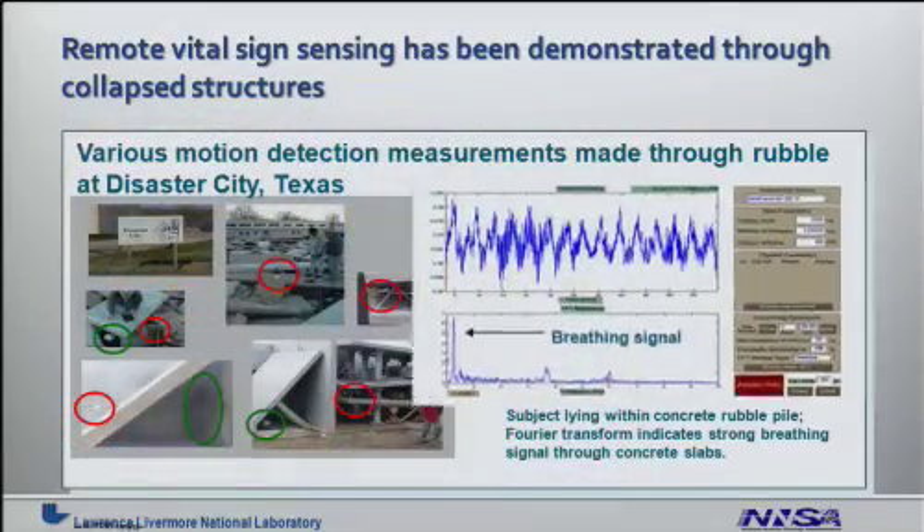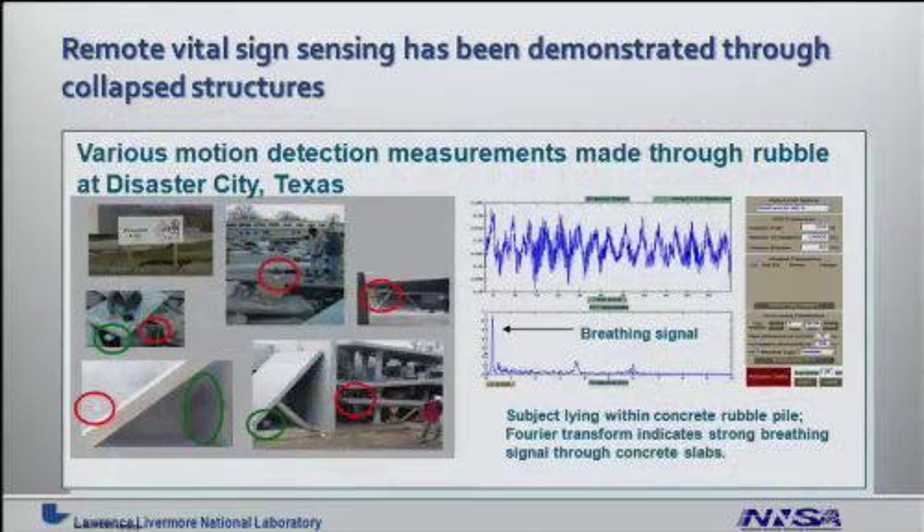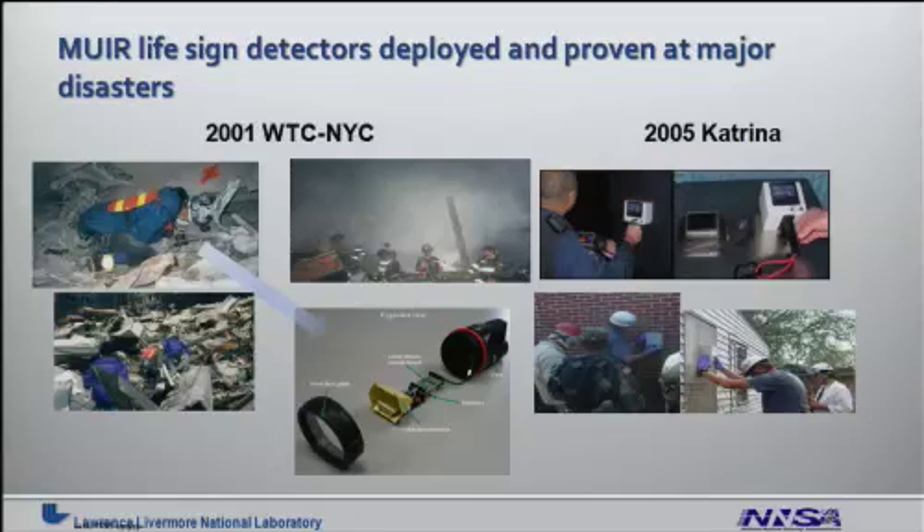On the right-hand side of this view graph, you'll see the raw signals coming out of these radar technologies, and with a minimum amount of signal processing, you can easily extract a breathing signal. The MIRROR life sign detectors have been deployed and proven at major disasters — we took this technology to help first responders locate trapped subjects at the World Trade Center in 2001, and again in 2005 as a result of Hurricane Katrina.